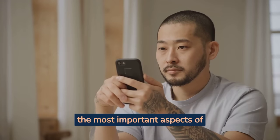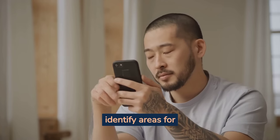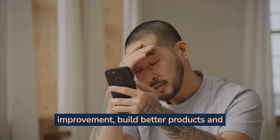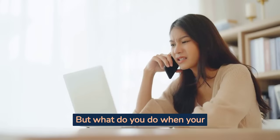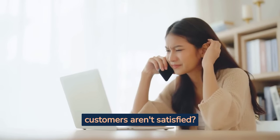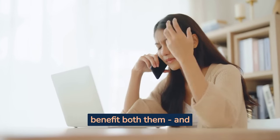Customer feedback is one of the most important aspects of running a successful business. It can help you identify areas for improvement, build better products and services, and even make more money. But what do you do when your customers aren't satisfied? How do you handle negative feedback in a way that will benefit both them and yourself?